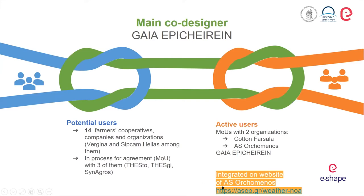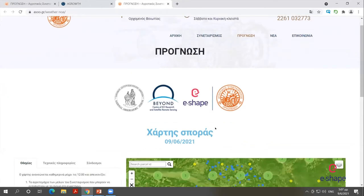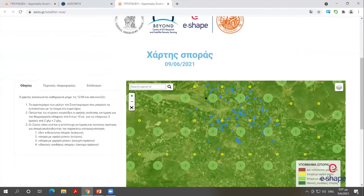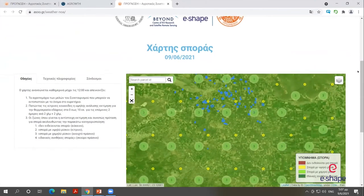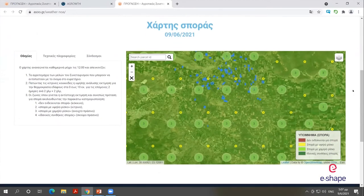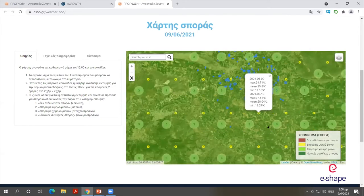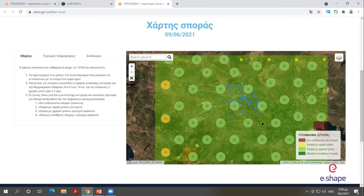This is a mini service we integrated into the website of the farmers cooperative — everything shown here is in Greek. It was used operationally this cotton cultivating season. We can see the temperature predictions for the next day and the day after, along with a categorization of whether it is recommended to sow cotton or not. This is based on temperature projections two days and ten days ahead, and was given operationally to farmers suggesting when they should or should not sow their fields.